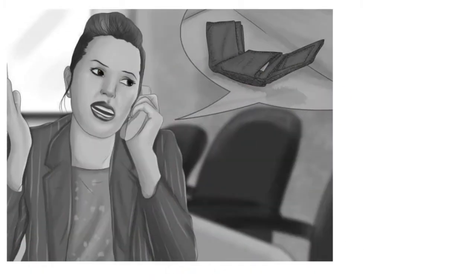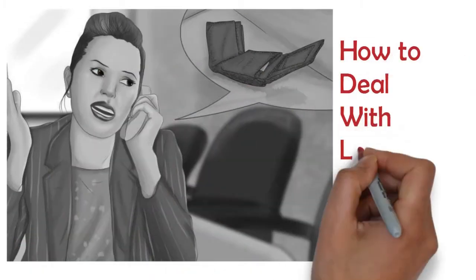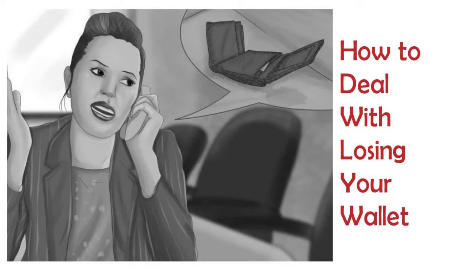Losing your wallet can be frustrating, embarrassing, and if it falls into the wrong hands, a threat to your finances and your good name. If you cannot quickly locate your lost wallet using sensible search strategies, acting promptly to secure your identity and credit can save you a good deal of aggravation down the road. Consult this to help take back control of what you've lost.